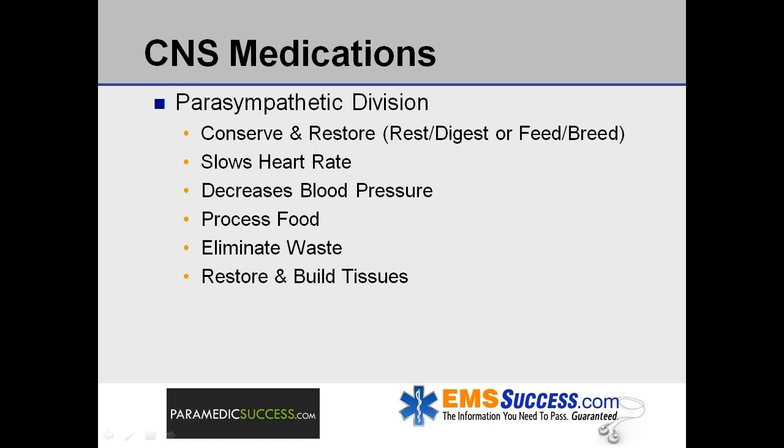Sympathetic and parasympathetic divisions are often described as always in opposition to each other. Really, their relationship is more complementary. One analogy is that the sympathetic division is like the accelerator and the parasympathetic division is like the brake.